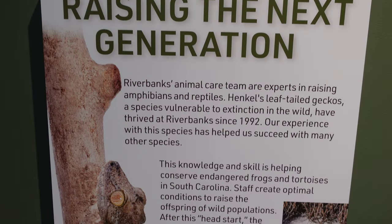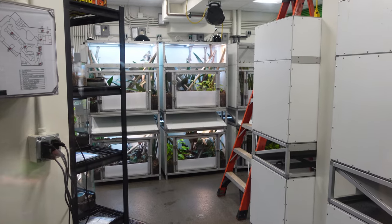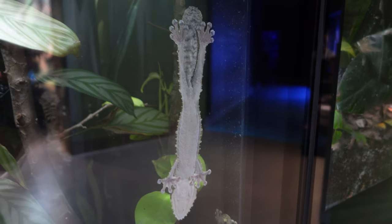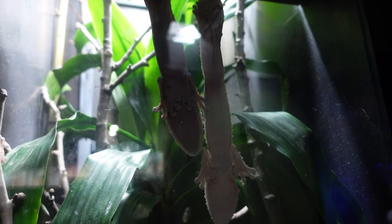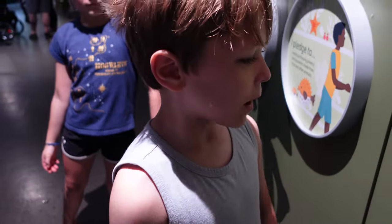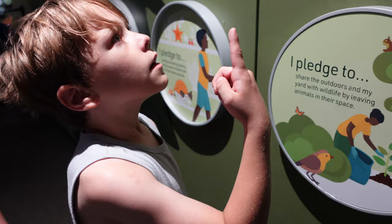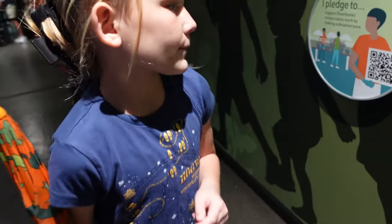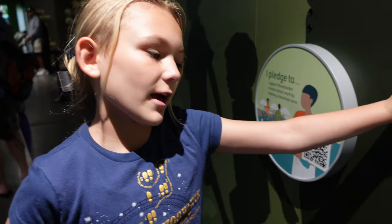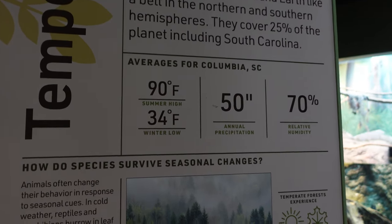Henkel's leaf-tailed geckos, a species vulnerable to extinction in the wild, have thrived at Riverbanks since 1992. There are a lot of buddies back there being taken care of. What are you going to pledge to do? I pledge to share the outdoors and my yard with wildlife by leaving animals in their space — like when we have a bird nest, we leave it alone. I pledge to avoid purchasing jewelry and souvenirs made from coral and other animals. In temperate forests, the average temperature in Columbia is 90 degrees.